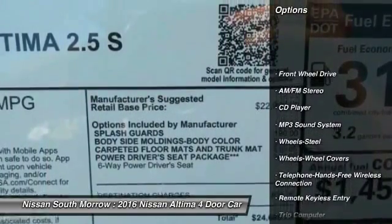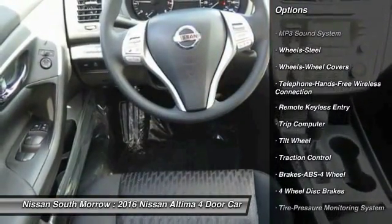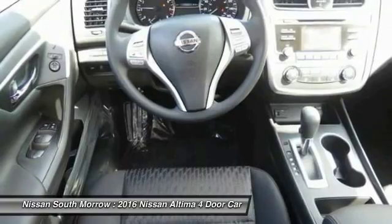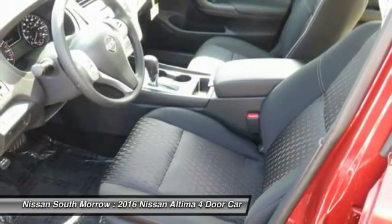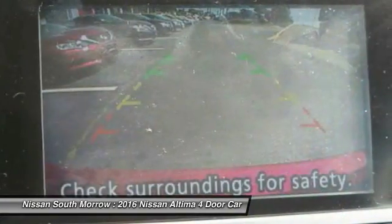Anti-lock braking system, traction control, Bluetooth wireless data link for hands-free phone, power steering, air conditioning, front cruise control, AM FM stereo radio, rear defrost, FWD, security system.